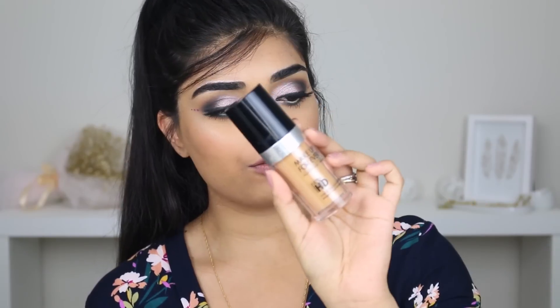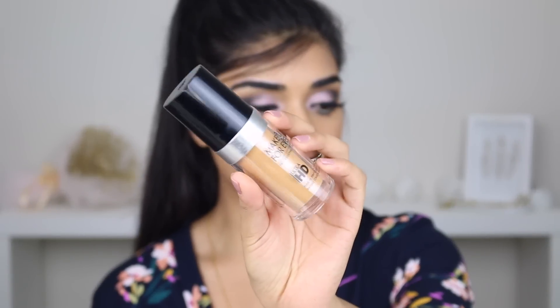Hi everyone, welcome back to my channel. Today, I decided to film a first impression review on the Makeup Forever Ultra HD Foundation.